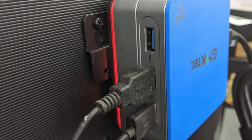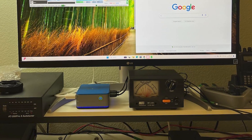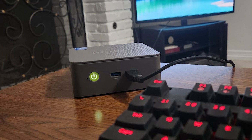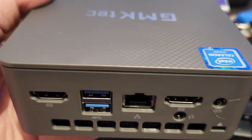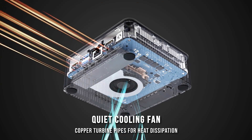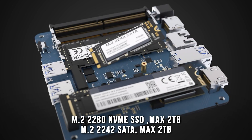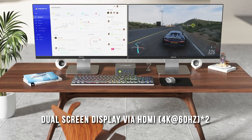Equipped with dual HDMI 2.0 ports supporting 4K at 60Hz, this mini computer is perfect for multitasking across multiple displays or setting up a home theater system. Its Intel UHD graphics also support 4K video playback, ensuring smooth visuals for streaming and entertainment. With the added benefit of Wi-Fi 6, Bluetooth 5.2, and 2.5 Gigabit Ethernet for lightning-fast connectivity, you can easily connect to a variety of devices and enjoy seamless internet browsing, file transfers, and streaming. Whether you're working from home, enjoying media, or using it as a server, the GMK-TECH Nukebox G3 Plus offers a versatile and reliable computing experience.